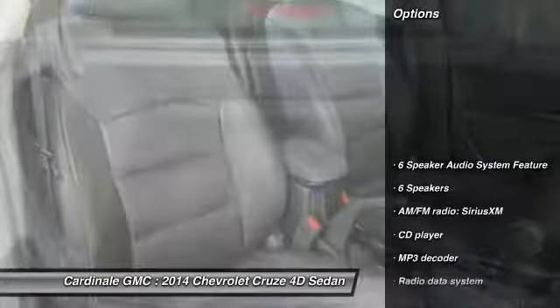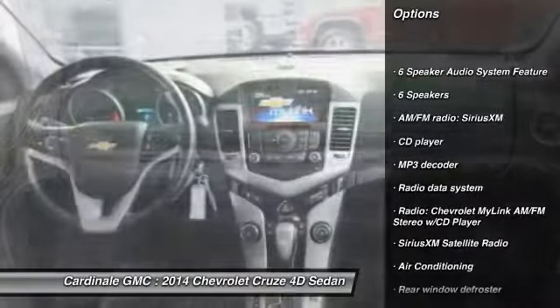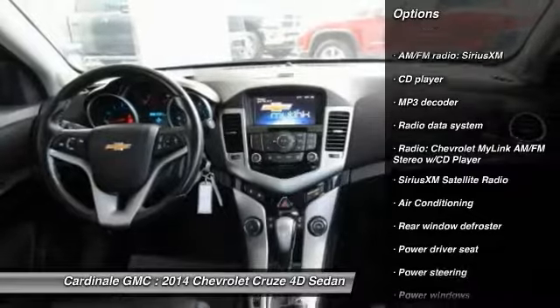Here are some of this vehicle's great options: traction control, dual airbags, air conditioning, power steering, one owner.